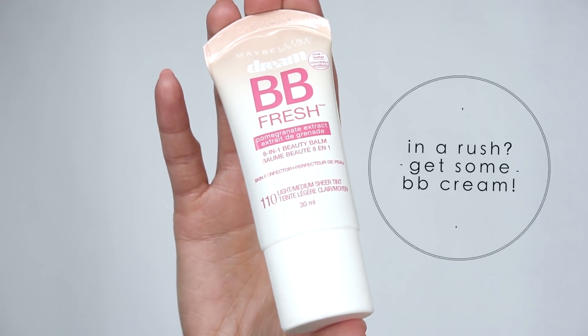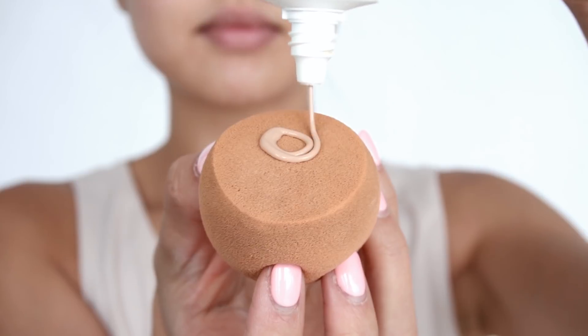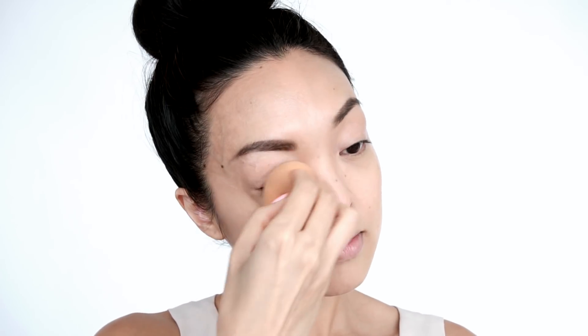Now to quicken things up, BB creams are the best. I love my Maybelline BB Fresh for this — it basically gives your skin a natural tint. It's not heavy, so it's perfect for everyday wear. I just put a quarter-size amount onto my blender and on it goes. You can totally use your fingers, but to keep it clean, the blender works great.